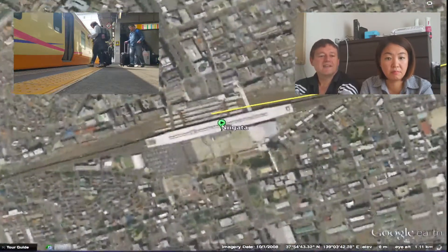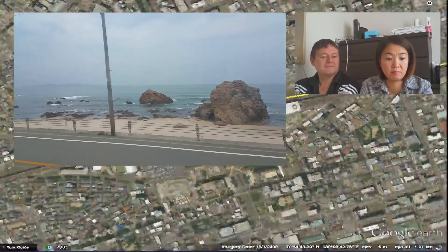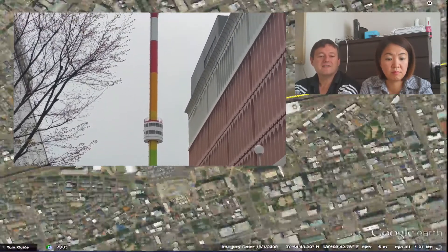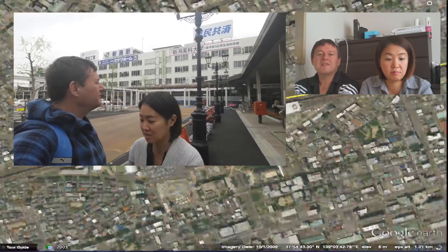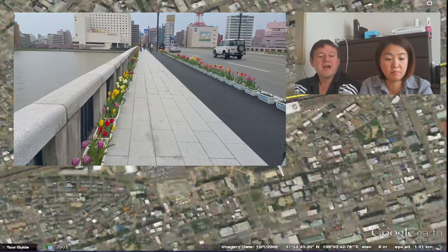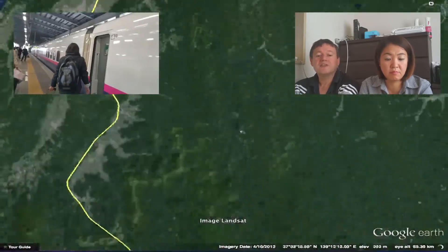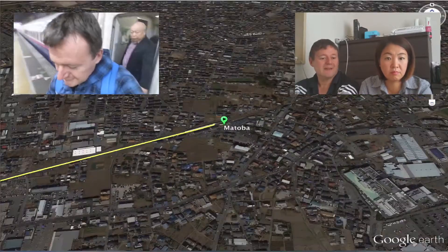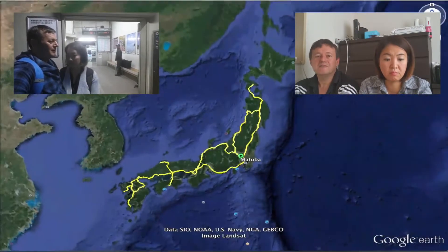It was our last day. We planned to spend a few hours visiting Niigata, one of the first Shinkansen train stations, and you could tell it was still built in the original style. After a pleasant walk around Niigata, we made our final journey to the little town of Matsuba in Saitama, where we made our final Japan vlog.